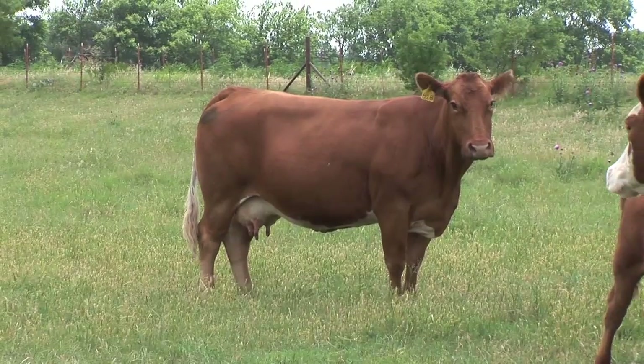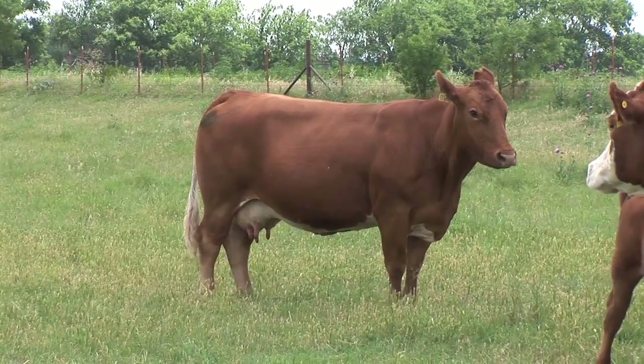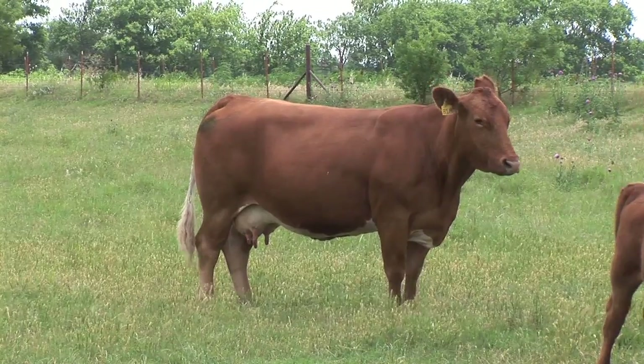If you're interested in learning more about body condition and haven't picked it up on this channel, if you go back to the main menu, we've got some video clips wherein Dr. Gill and myself describe the body condition scoring system with video of cows. It's a one-to-nine system — one being extremely thin, nine being extremely obese.